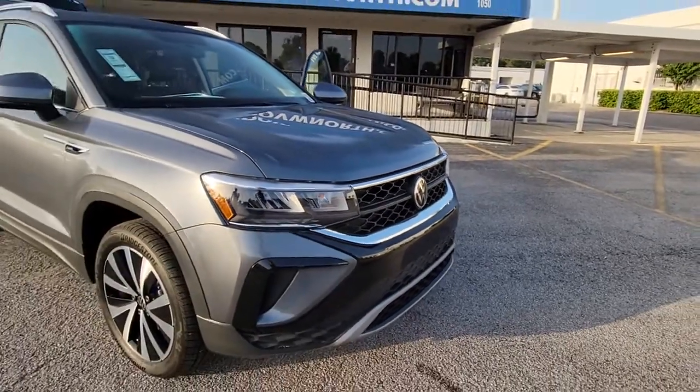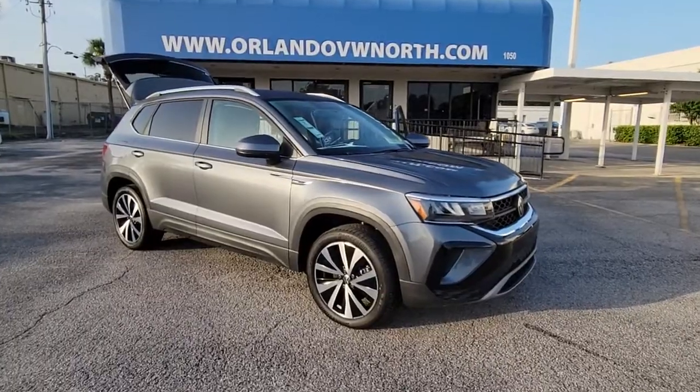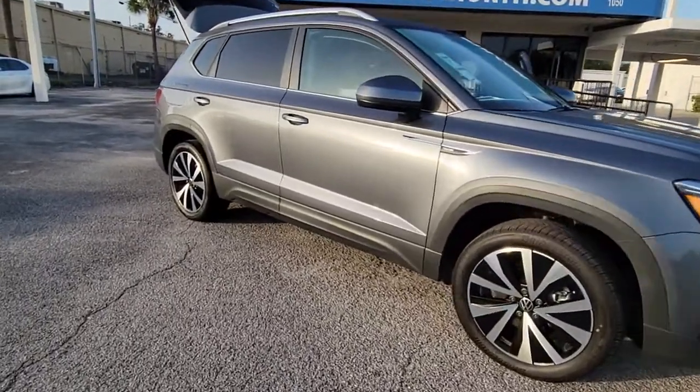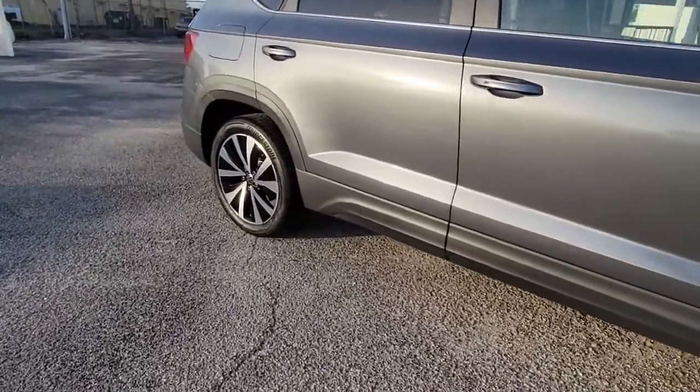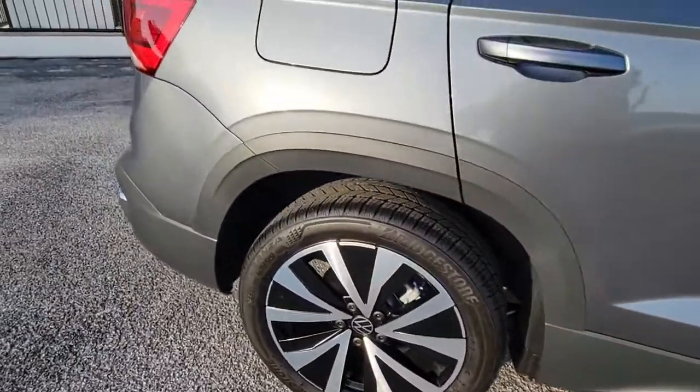Get a feel for the 2022 Volkswagen Taos. Now is the perfect time to start a fresh new chapter in your traveling life. Take a closer look at this vehicle. Its design and features represent an outstanding value.